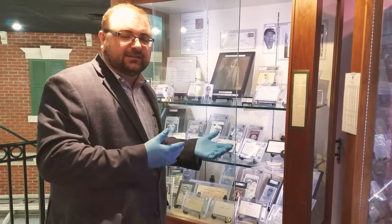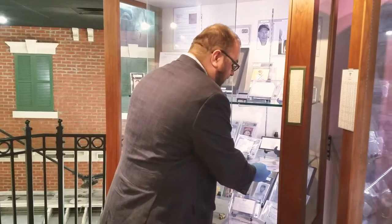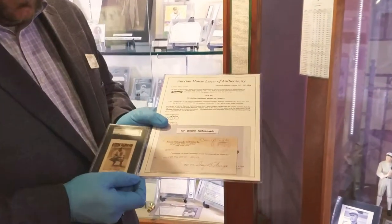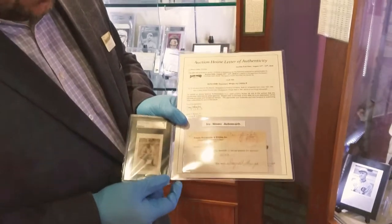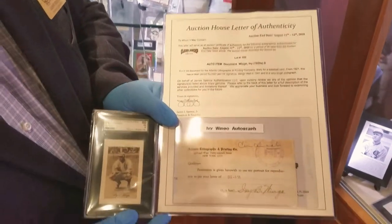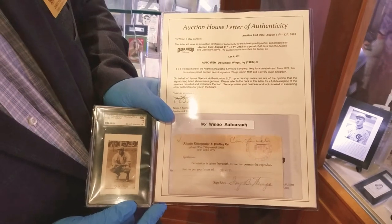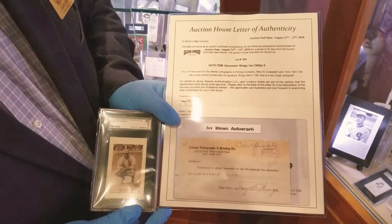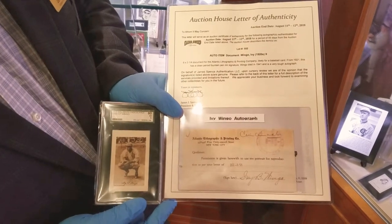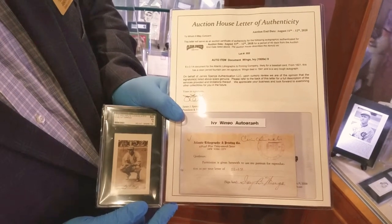In the last video I said there were 13 signatures. Well, we now have a 14th signature, and this 14th signature is of a man named Ivy Wingo. I have a card here next to it, and the reason being is this is actually a release so that Ivy had given permission to use his image — a portrait — on a baseball card. This card next to it is from 1923, and this release is from, I believe, 1921, so I don't know that it's the same portrait.